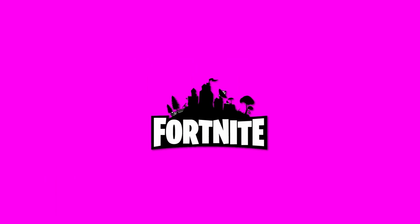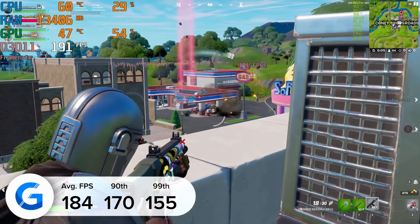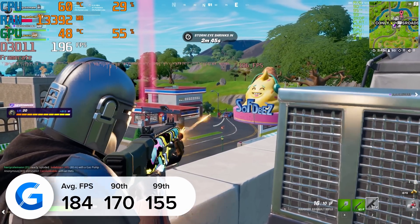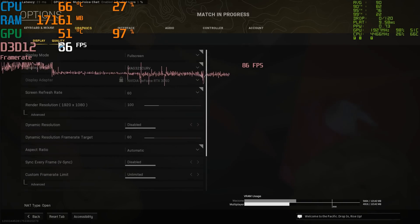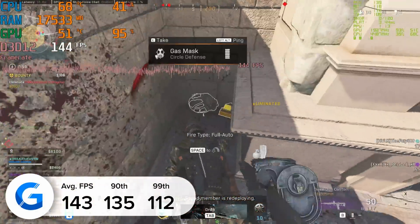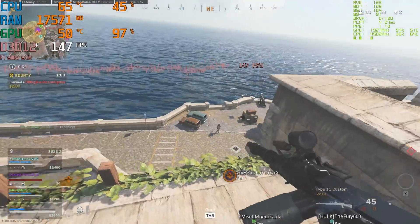Moving on to Fortnite at 1080p competitive settings — everything set to low apart from render distance set to far for maximum competitive advantage — with DLSS enabled we achieved over 180 frames per second, with 184 FPS on average being an awesome result. Finally, Call of Duty Warzone at 1080p high with DLSS enabled pulled in 143 FPS. It's great to hit these 140 FPS marks, ideal for high refresh rate monitors and competitive setups. And with that, thanks for tuning in — get subscribed to see more from us, and we'll see you next time.